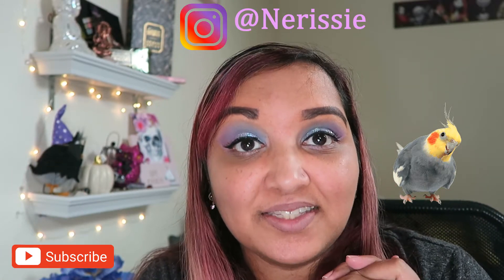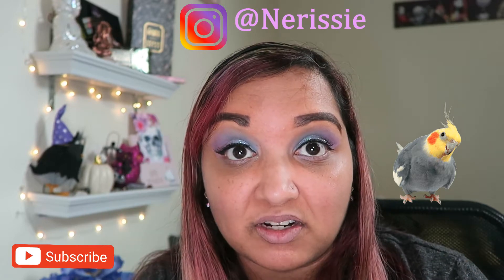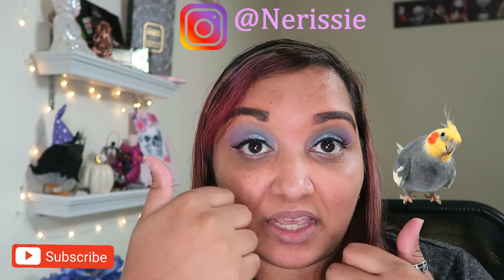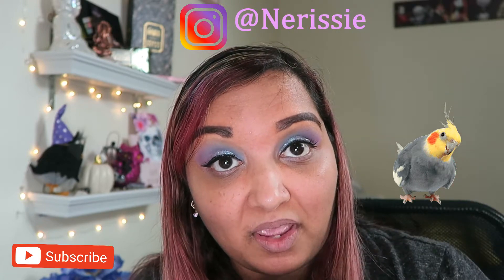Hey everybody, welcome back to my channel. Today's another exciting day. The secret of getting ahead is getting started, so let's get started in this video. If you have not, please like and subscribe to my video. Follow me on Instagram — I'll link my Instagram handle up here.